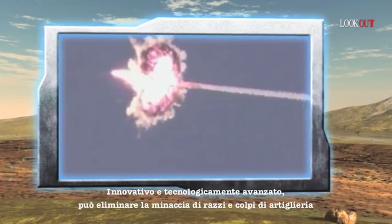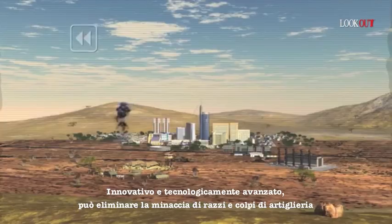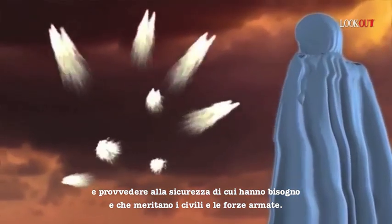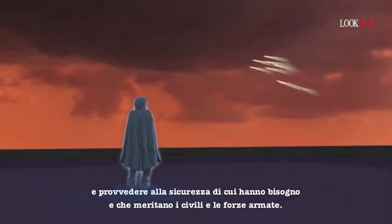Ground-breaking technological innovation to eliminate the threat of rockets and artillery and to provide civilians and armed forces with the security they need and deserve. Iron Dome.